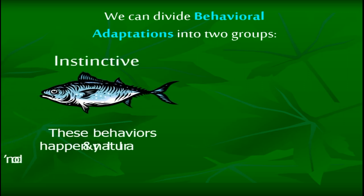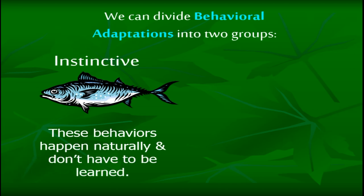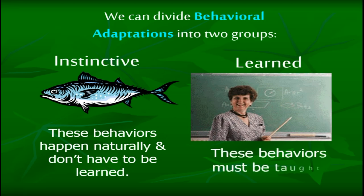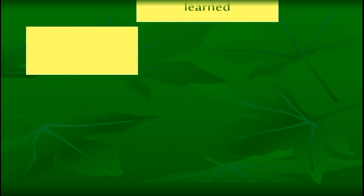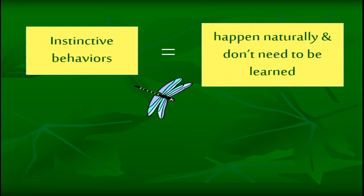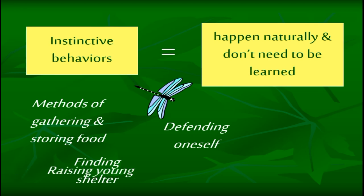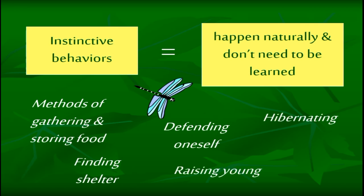Instinctive behaviors happen naturally and don't have to be learned. These include methods of gathering and storing food, finding shelter, defending oneself, raising young, hibernating, and migrating.